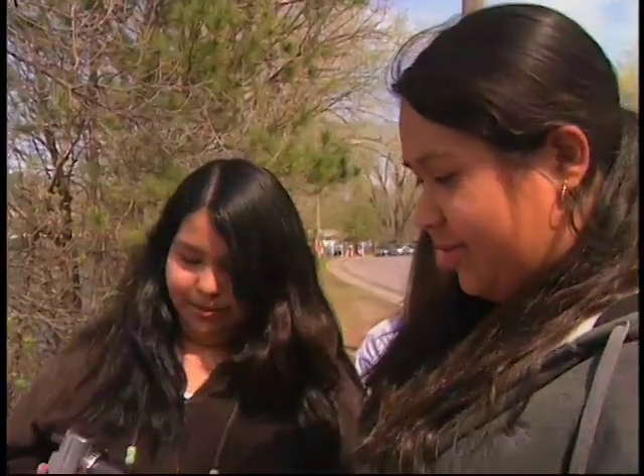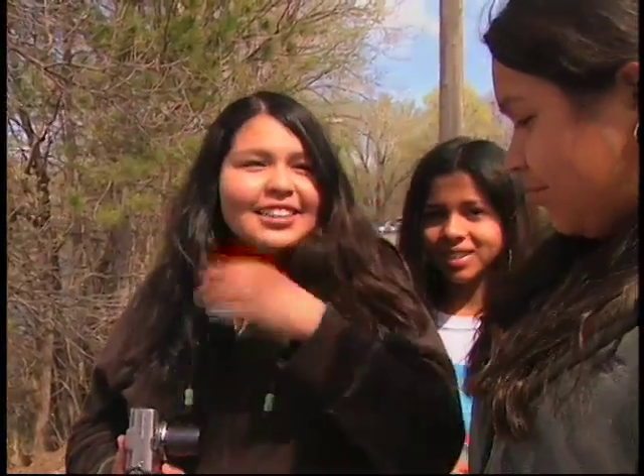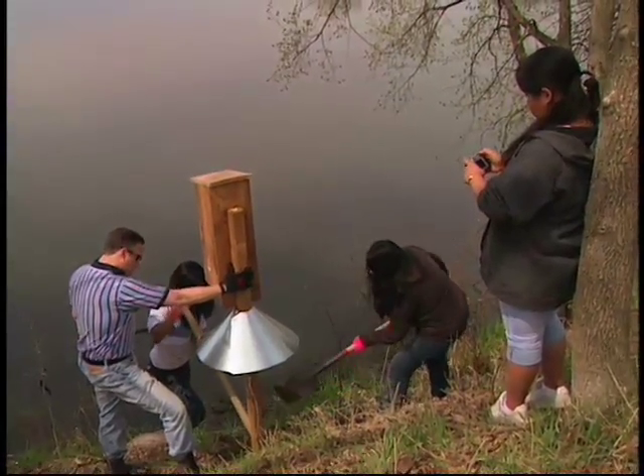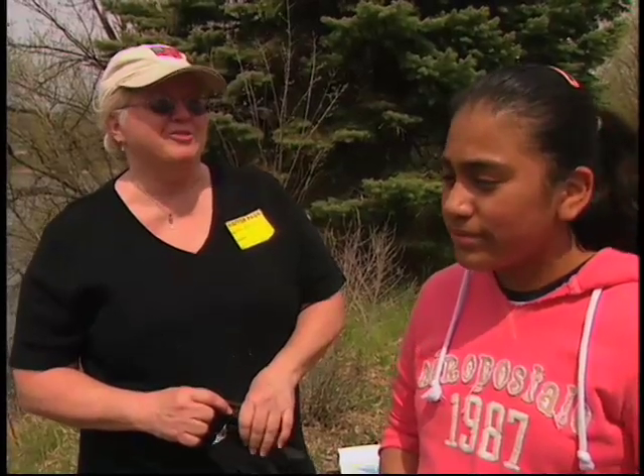What do you hope happens? Well, I hope that more birds come and put their eggs and get more and more. Are you going to come back and check on your box? Yeah — do my mom, dad, show them. That'd be fun. See the babies. I want to.